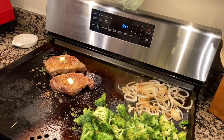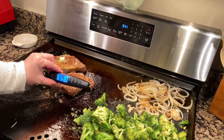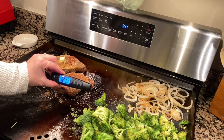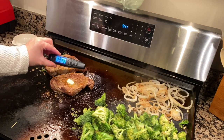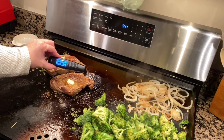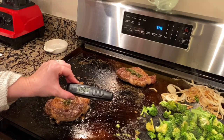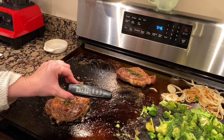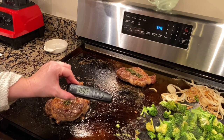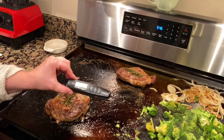Let's check the temp again — we're looking for about 150 degrees. We're getting there, just a little bit longer. Right at 150, so I think it is good to come off. Let them rest.